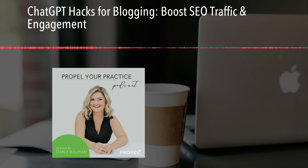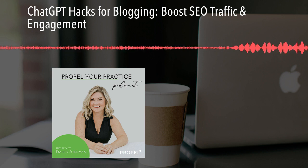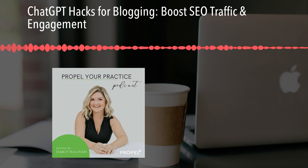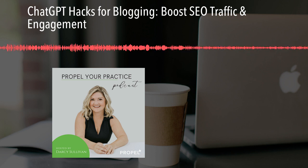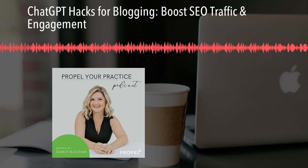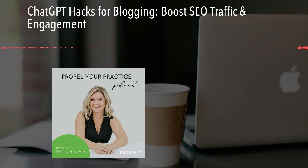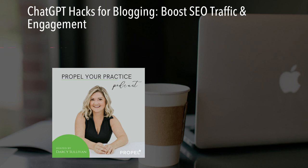Hello there, my friends. This is Darcy Sullivan from Propel Marketing and Design. Today's topic is all about using ChatGPT to improve your blog post. ChatGPT is a powerful AI tool that generates and leverages advanced AI and offers a human-like interaction and platform similar to a chat that allows you to do a wide range of tasks, making it a very valuable resource for enhancing your productivity. I like to think of it as a handy dandy assistant.